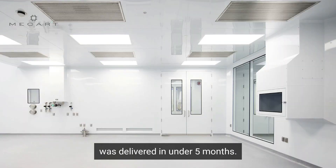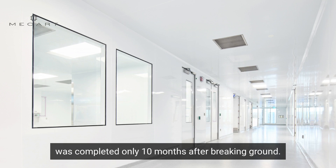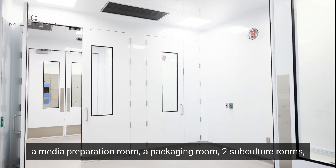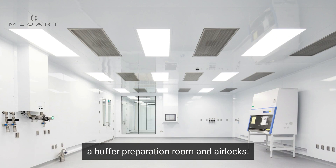This 14,000 square foot GMP clean room was delivered in under five months. The entire vaccine manufacturing facility was completed only 10 months after breaking ground. The layout consists of a media preparation room, a packaging room, two subculture rooms, a buffer preparation room, and airlocks.